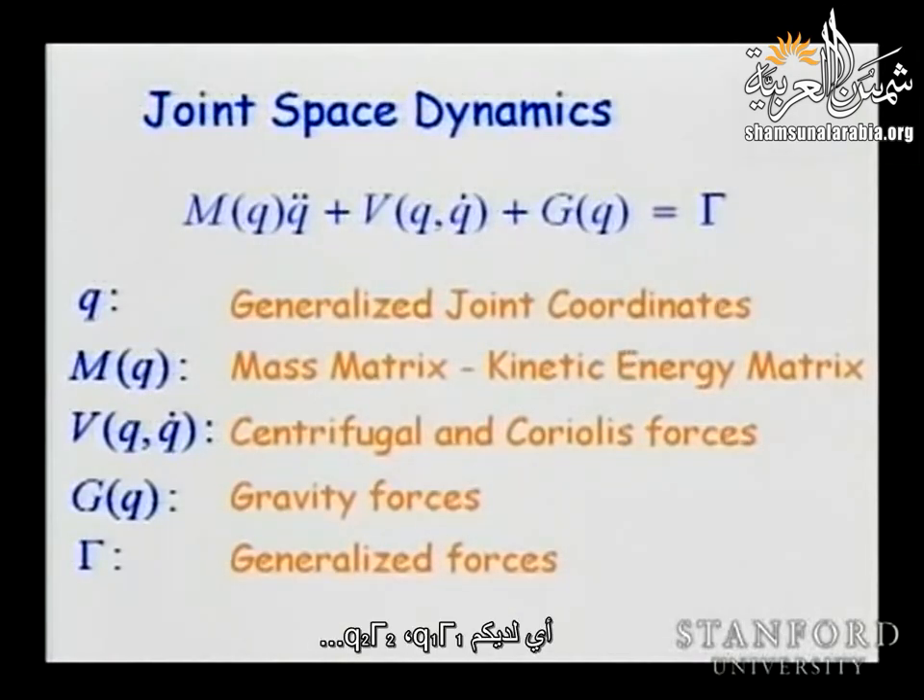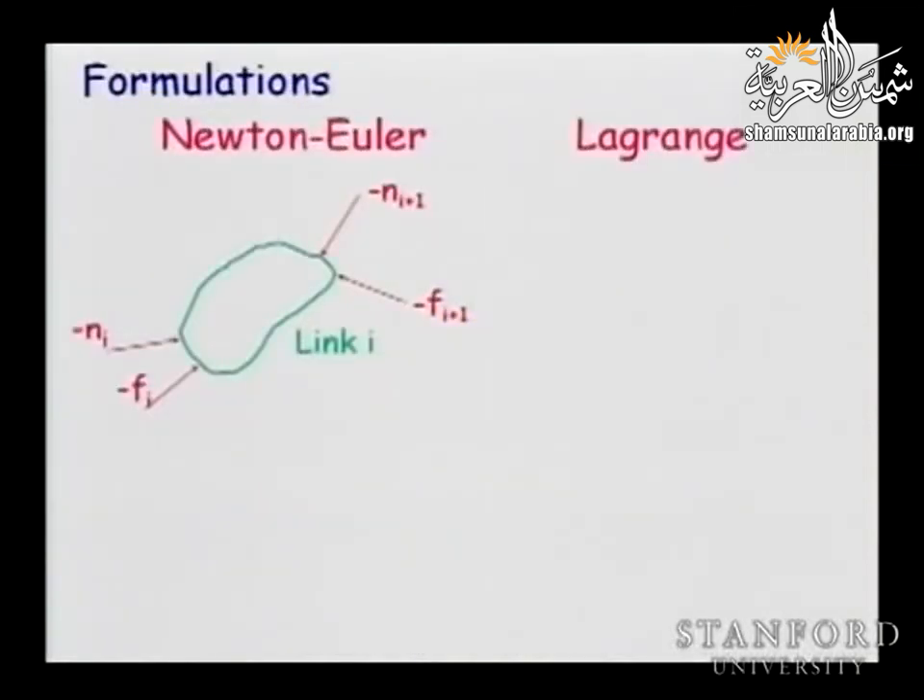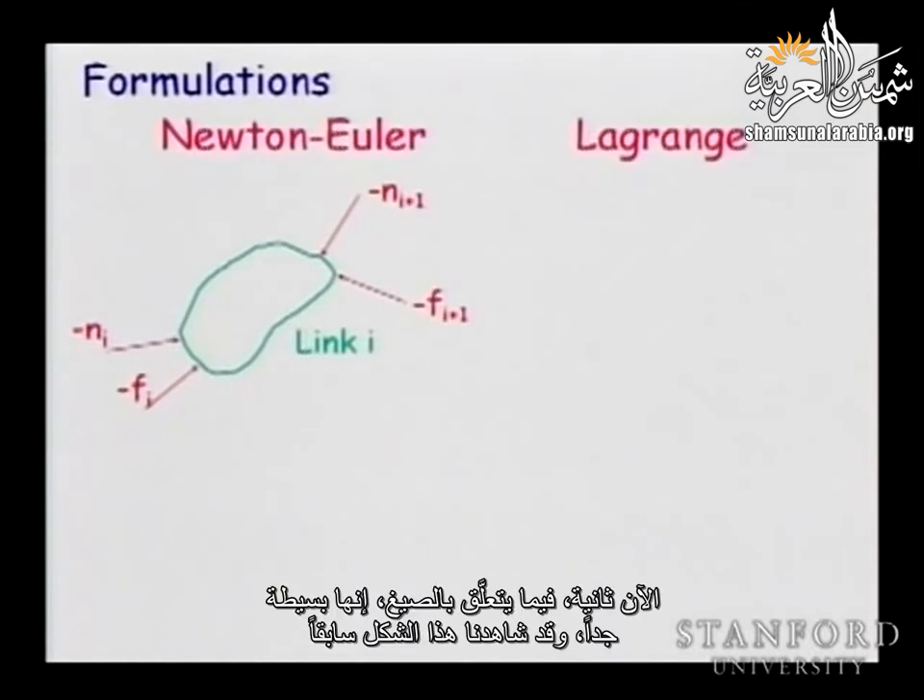The Lagrange formulation doesn't go into the specific motion of each joint; it doesn't require any elimination. It looks at the problem differently from an energy analysis point of view. We take the whole articulated body system and take the kinetic energy of each of the links. The total kinetic energy of the system is the sum of all the Ki's. We also have the potential energy. Once we decide on our generalized coordinates Q1 to Qn, we can write the kinetic energy in this form.